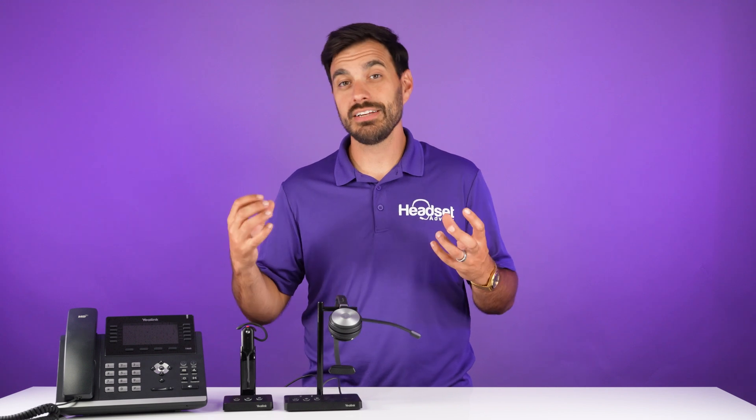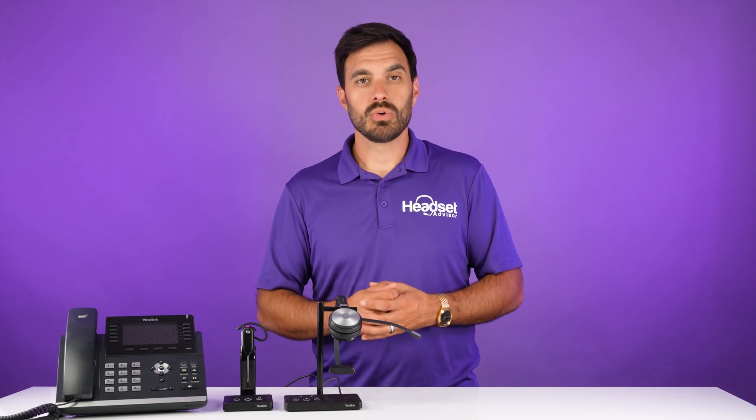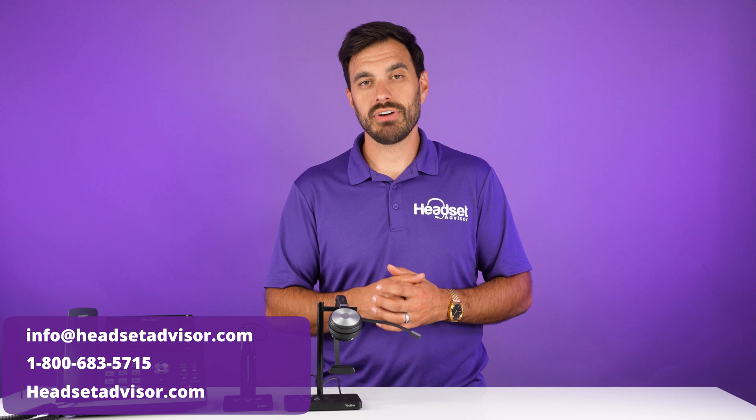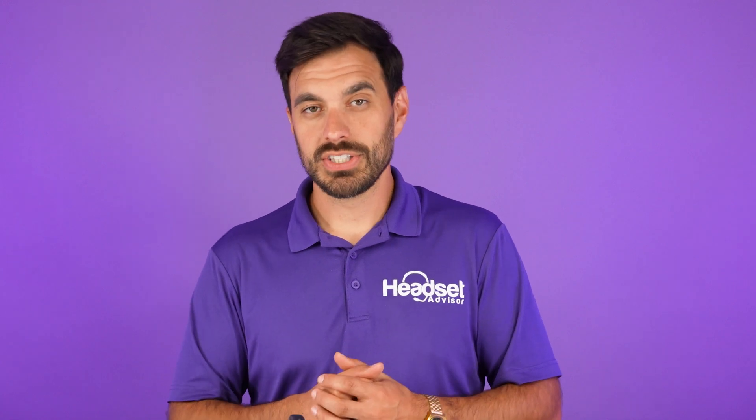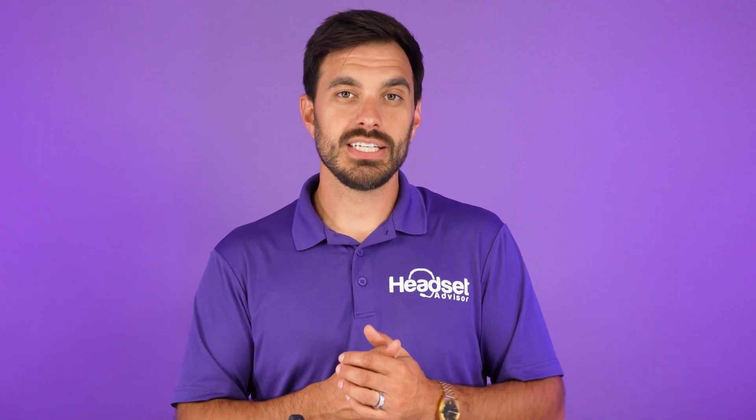If you've done both of those things and it's still not working, or you're having trouble with any of the steps mentioned in this video, our team here at Headset Advisor are experts on making sure your headsets are working with your Yealink phones or any phone for that matter. Reach out to us — we would love to help. Call us at 800-683-5715, send an email to info@headsetadvisor.com, or live chat with us on our website. We also have bulk price discounts available for Yealink wireless headsets and we provide phones as well, so we can help outfit your team based on your needs.